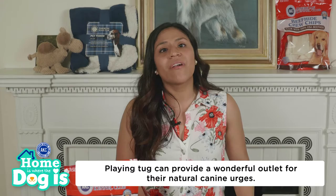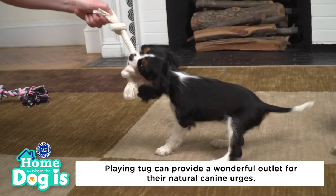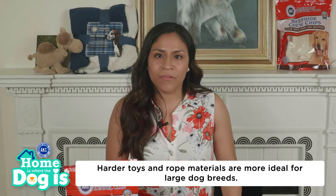Playing tug with your dog can provide a wonderful outlet for their natural canine urges to grab and pull on things with their mouth, and you can also use this game to exercise your dog. Many dogs will play tug with any type of toy, but most people prefer something soft and comfortable to hold. For smaller dogs, it's best to stick with materials that are soft or made of fleece, while harder toys and rope materials are more ideal for large dog breeds.